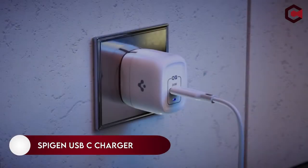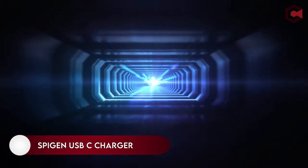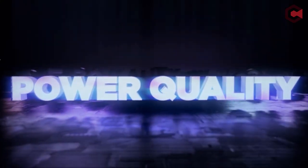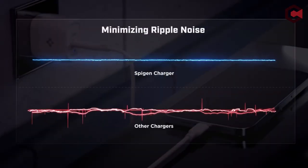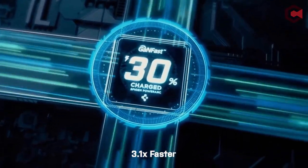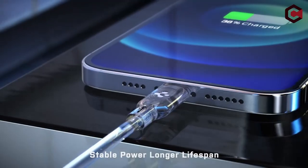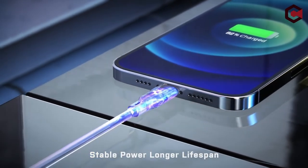On number 4, the Spigen USB-C Charger. The ArcStation Pro by Spigen is a 20W gallium nitride GaN charger. These chargers have far more efficient power usage and as a result stay much cooler when in use. More efficient charging means less electricity is required to charge your iPhone, and any power adapter lasts longer. It's a win-win scenario.